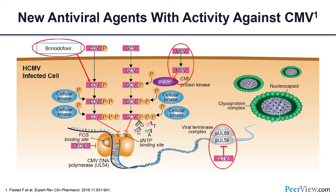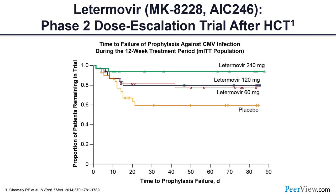Letermovir works on the terminase complex of CMV — specifically UL56 and UL89 — which halts DNA elongation and procapsid formation, thereby inhibiting CMV replication. In the phase 2 study after transplant, we looked at dose escalation from 60 mg up to 240 mg, and 240 mg worked very nicely to decrease the amount of CMV infection or need for preemptive therapy compared to placebo.